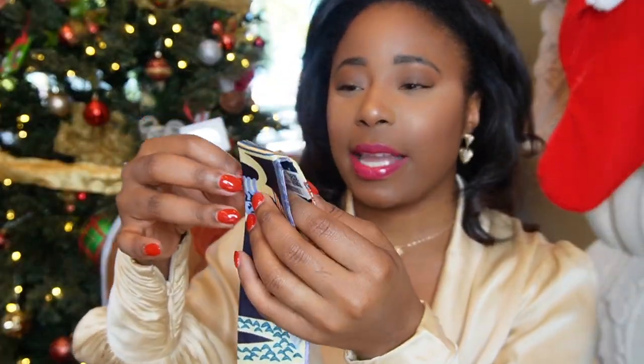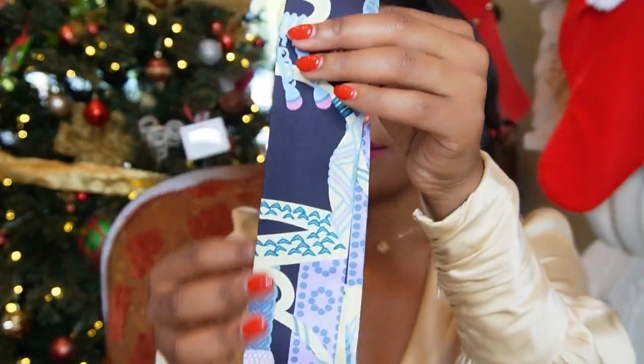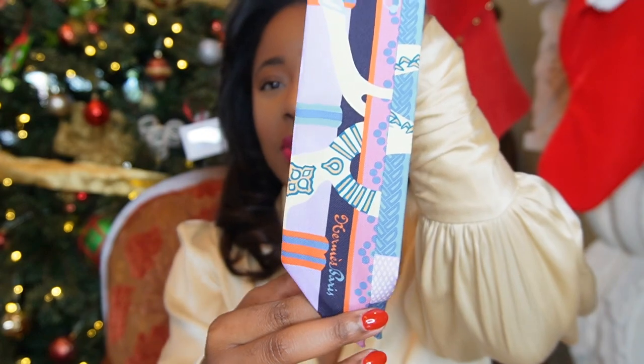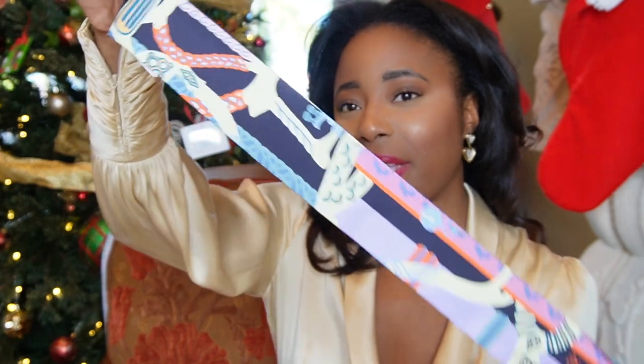I'm in Florida, which is sunny year-round — it's such a vibrant state to live in — so I wear a lot of vibrant colors. I think this twilly is really pretty to pair with my Birkin because it has a similar shade of blue but also has other colors in it to change up the look. We're in December but going into January, February, March — heading into spring — so this will be really good then too. In Florida you can wear these colors all year round.